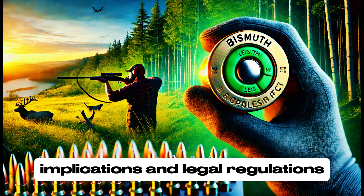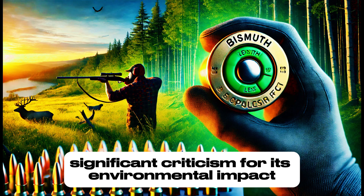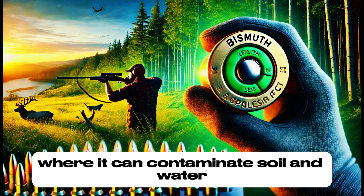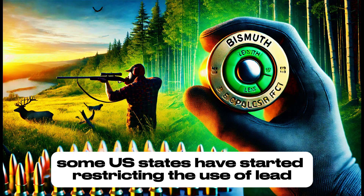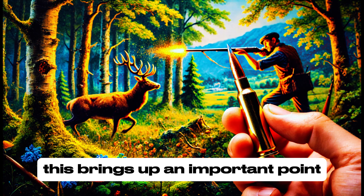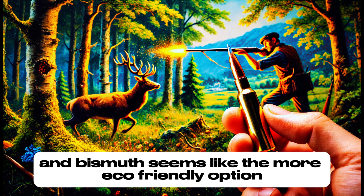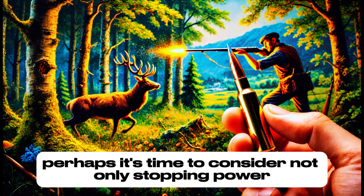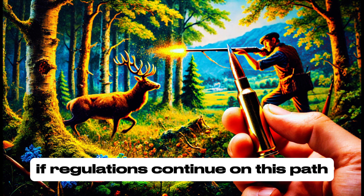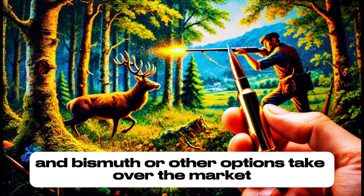Beyond technical performance, many hunters and shooters are now paying attention to environmental implications and legal regulations. Lead has faced significant criticism for its environmental impact, especially in hunting and fishing areas where it can contaminate soil and water. Because of this, some U.S. states have started restricting the use of lead ammunition, forcing many to switch to alternatives like bismuth. If regulations continue on this path, it won't be long before lead becomes even more restricted and bismuth or other options take over the market.